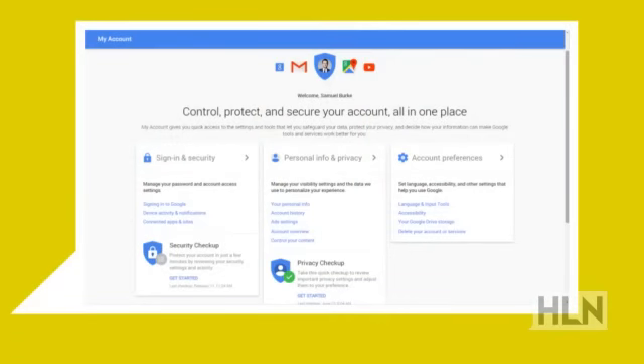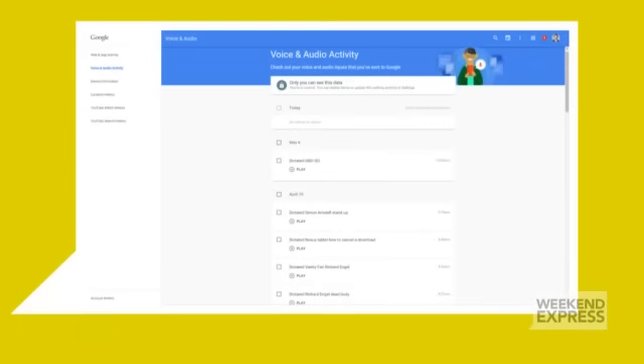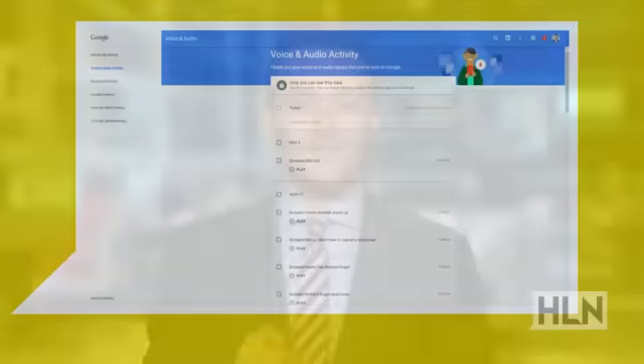If you go to myaccount.google.com you'll find this privacy test, and kudos to Google for doing this so you can have better control over your privacy. While I was there I clicked on personal info and privacy, then you scroll down and look for the setting that says your voice searches and commands. There's a little blue switch you can turn on or off. If you don't want Google saving files of all your voice recordings, turn it off. You can also click manage your activity, and that's where I found a list of everything I've ever said to Google.